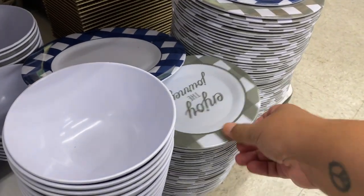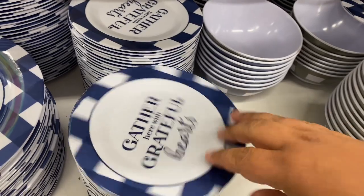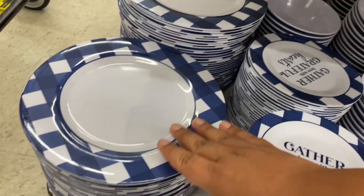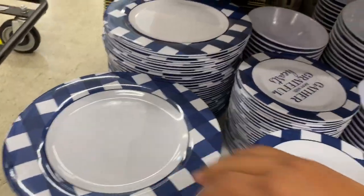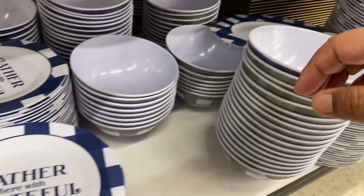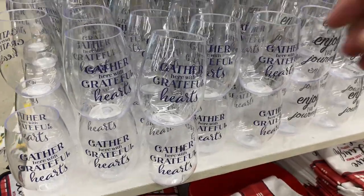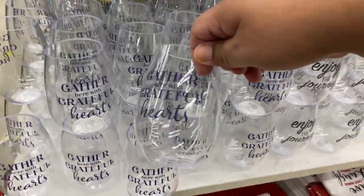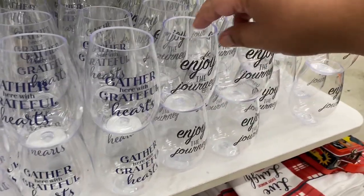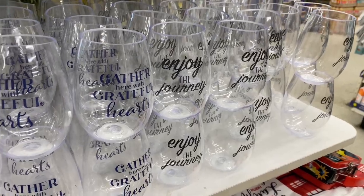They have new dishes — I'm so excited. This one says "Enjoy the Journey" — beautiful. These are plastic, so just keep that in mind. "Gather Here," "Grateful Hearts" — beautiful. They do have the larger plates, though I wish the larger plates would also have the same design — I don't know why they only do it for the smaller plates. And they have the matching bowls and plastic cups as well. I wonder why this one is plastic and not glass, since some collections do glass. If you guys know why they do that, let me know in the comments.